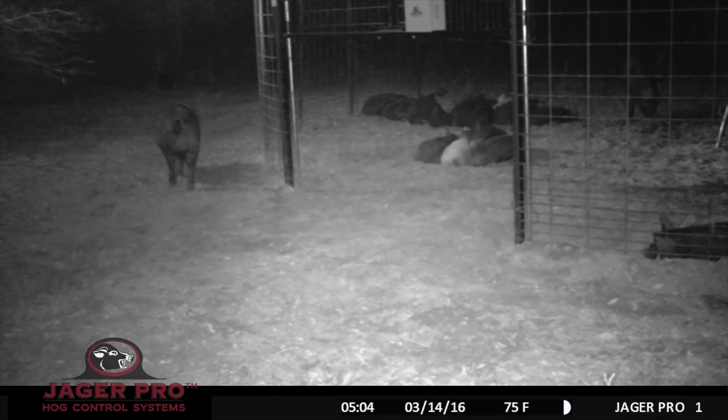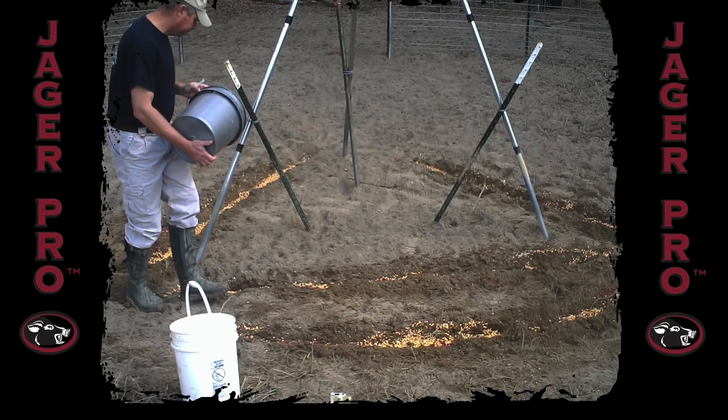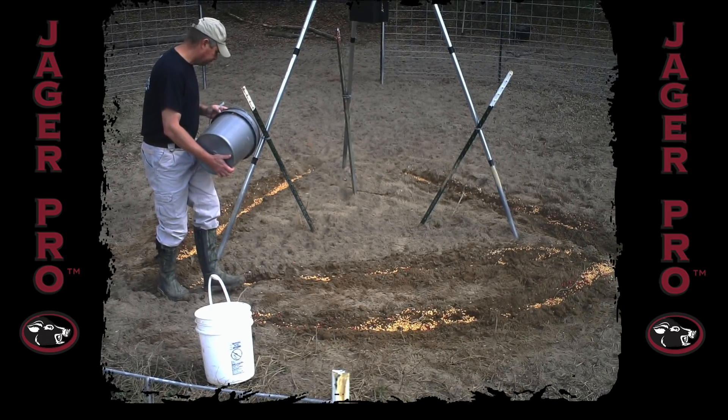Observe the juveniles sleeping inside the trap — this is a good indication it is time to capture this sounder. Some extra bait was buried around the base of the feeder to ensure this large sounder would have plenty to hold them until they were all inside the trap.